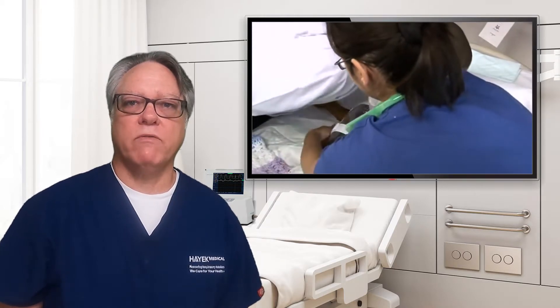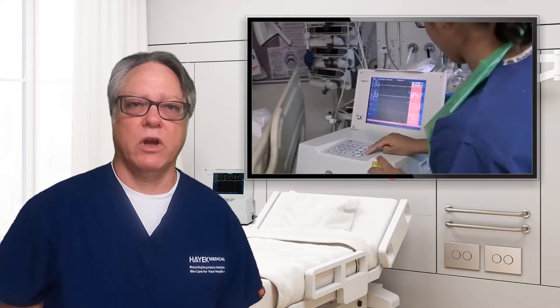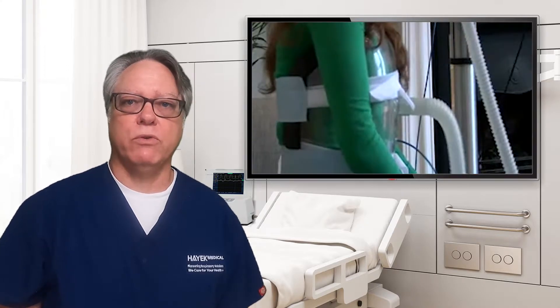In this much refined version of negative pressure ventilation, only available with a Hayek RTX ventilator, a chest shell or cuirass is placed over the patient's chest and abdomen and the pressure in the cuirass is controlled. BCV can serve as non-invasive ventilation, a lung recruitment tool, and a means of airway clearance and cough support.